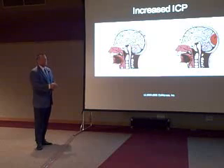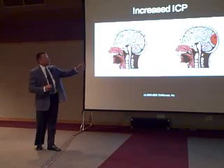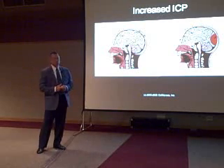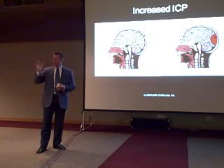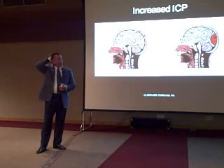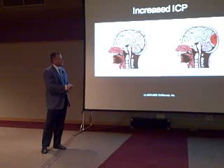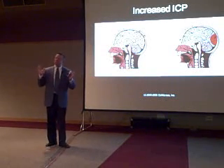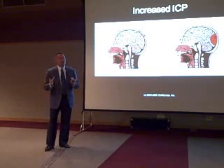So what happens if we add something else to the mix? Look at the picture on the right. Now the patient has an expanding hematoma. Let's say for example that this patient slipped on the ice, fell, hit the back of the head, and now has a subdural hematoma. That subdural hematoma is now taking up 10% of the room in the skull.